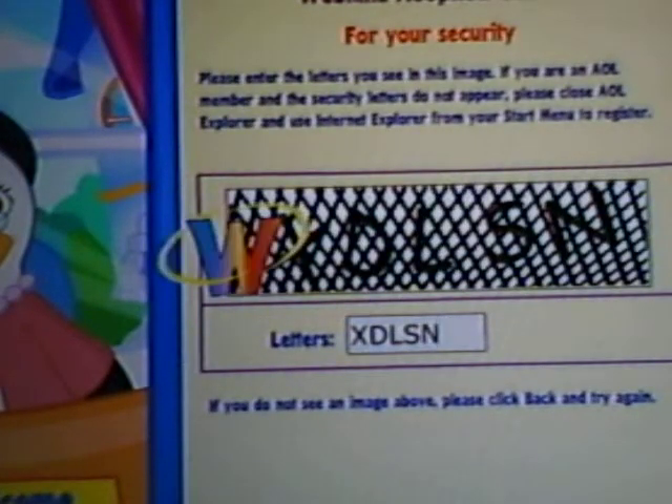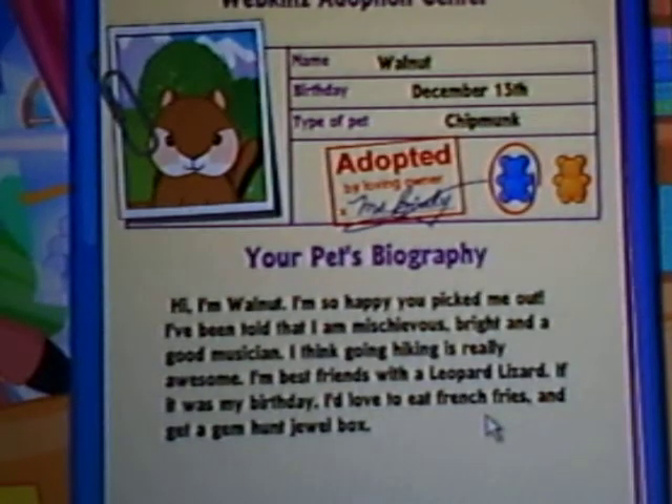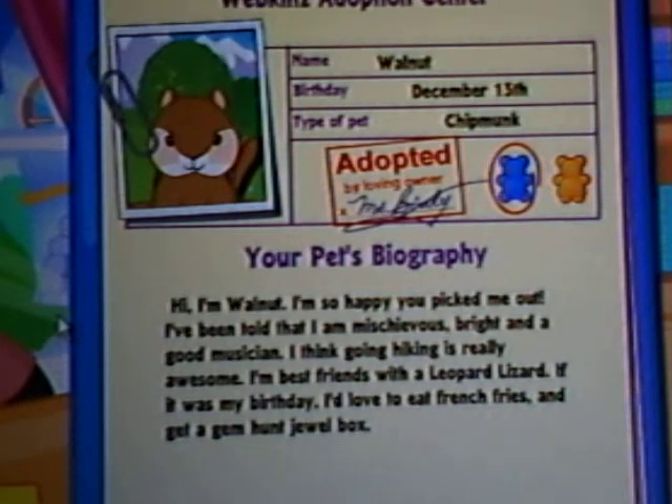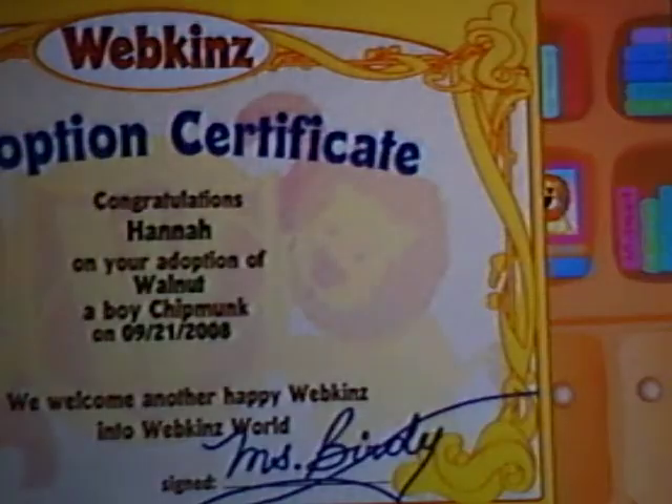Hopefully you can see him. Well, you can see — hi! You see his face. Sweetness. Now let's initiate. There he is, there's Walnut. He's cute. And once again, he's friends with a leopard lizard. I'm going to print this. He eats french fries. Yeah, he does eat french fries. Okay, now it's going to print.